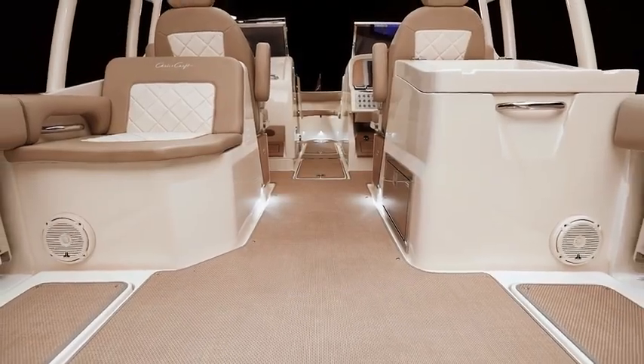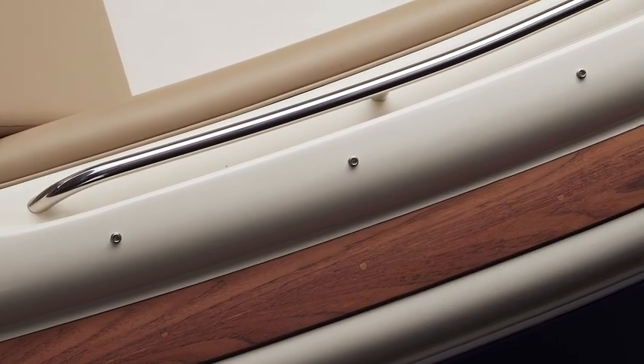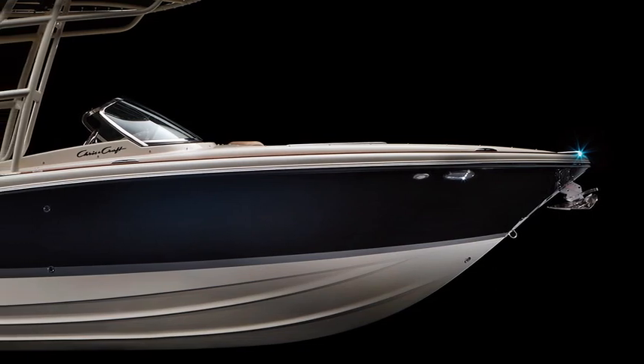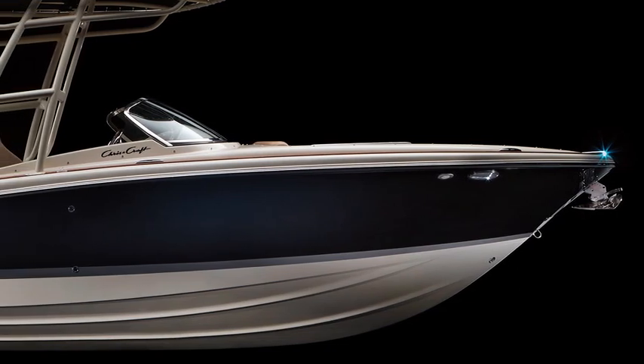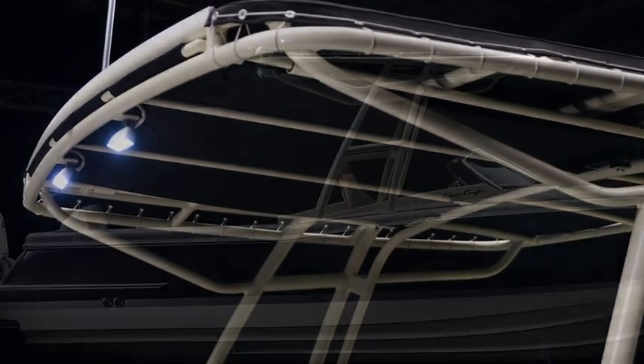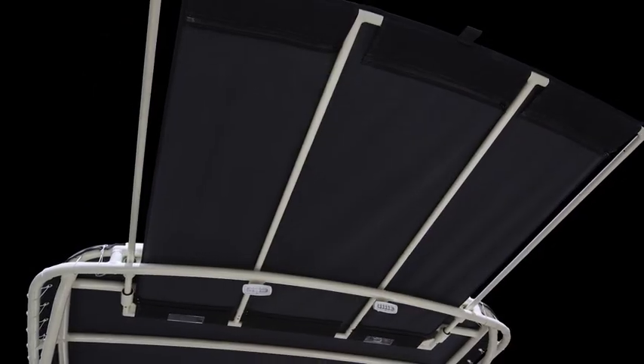Handmade and hand-built of fiberglass by the most skilled builders in the business and using only the highest quality materials, the Calypso's lightweight wood-free hull is offered with several paint or gel coat options. The optional tubular frame top provides sturdy sunshade and protection from the weather, and an extendable fabric panel slides aft to block rays.